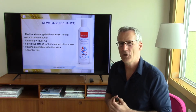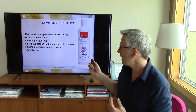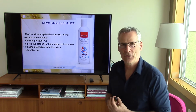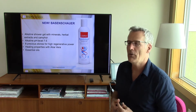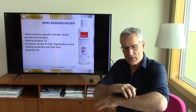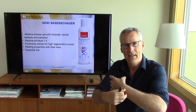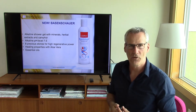A product from Germany I'd like to introduce to you — it's Basenschauer by Dr. Jens Schauer, the German Alkaline guru. He developed Basenschauer knowing that a high pH level will help us to detox via the skin, sucking out toxins and acids via the principle of osmosis.